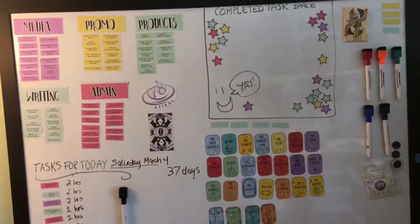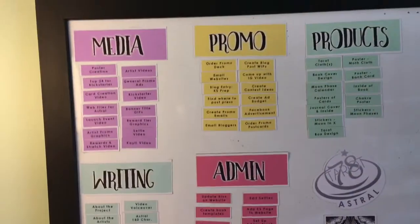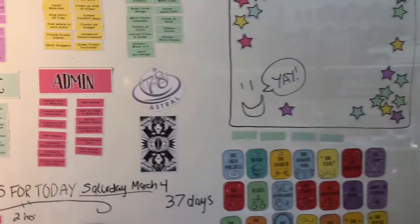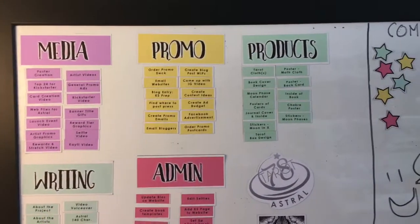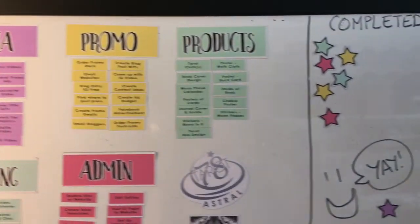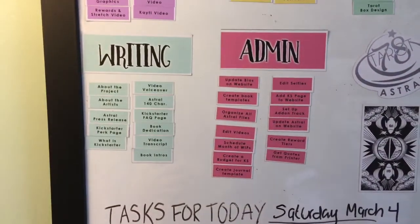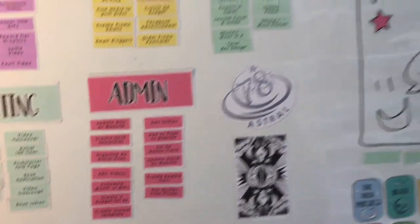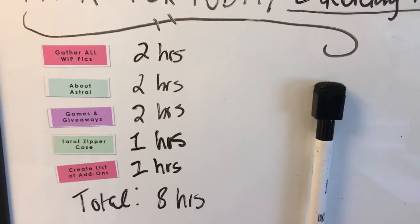So what I do and what I go through to build a Kickstarter — the first thing is we get organized. I spent all day yesterday creating my task magnet sheets. I broke all of my tasks into groups — I chose five groups: media (which is graphics and video), promotional (what I need to do to promote the Kickstarter), product design (the designs launched in the Kickstarter, from decks to add-ons), writing (what needs to be written for the Kickstarter or promotional materials), and admin (like updating the website, that kind of thing).